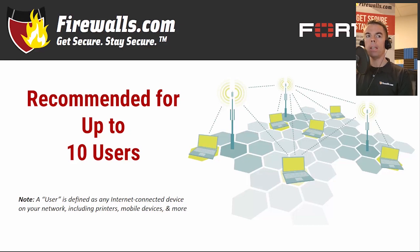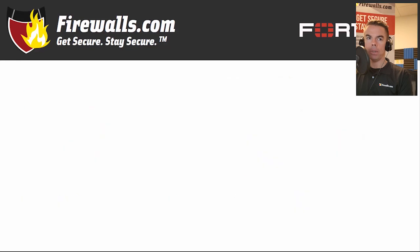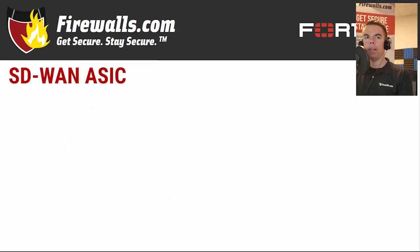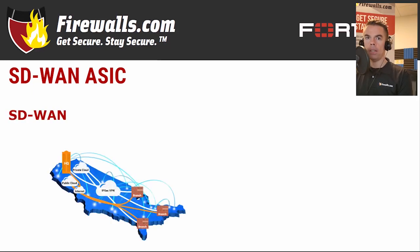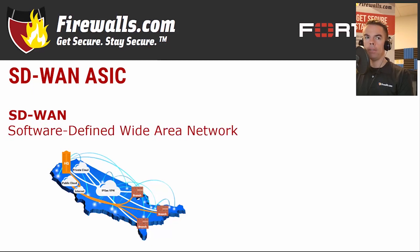Before we go further on the 40F itself, let's take a quick detour. If you're a regular viewer of these feature reviews, you may have already heard me mention Fortinet's secure SD-WAN. It's received high marks in independent evaluations and unmatched third-party certifications, continuing to define itself as a leader in the software-defined wide area networking market. SD-WAN allows business hubs to connect with branch offices through internet connections rather than more expensive dedicated connections like MPLS.